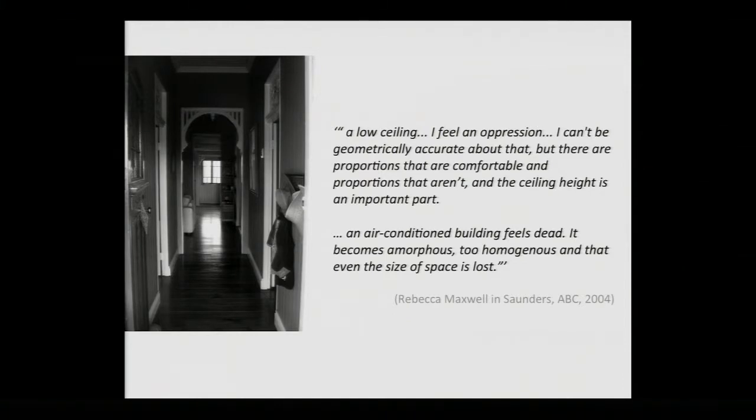A few researchers have looked at this, talking about vision impaired people sensing space and feeling oppressive qualities within it. Rebecca Maxwell, interviewed by Saunders through an ABC program in 2004, said that with a low ceiling she feels a sense of oppression. She said: 'I can't be geometrically accurate about that, but there are proportions that are comfortable and proportions that aren't, and the ceiling height is an important part of it.' She also noted that an air-conditioned building feels dead — it becomes amorphous, too homogenous, and even the size of the space is lost. I think that's quite a powerful statement, because in our sighted world we are dominated by our visual capacity, and by understanding those sensitivities through research we can find deeper understanding of how we actually respond to space.